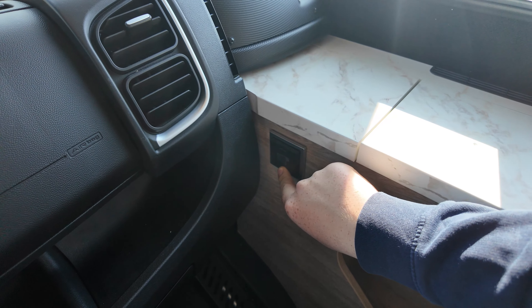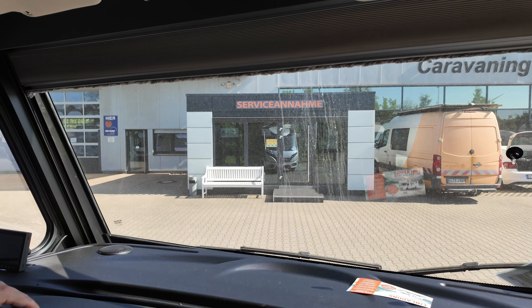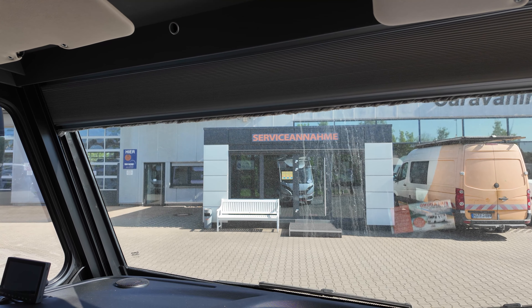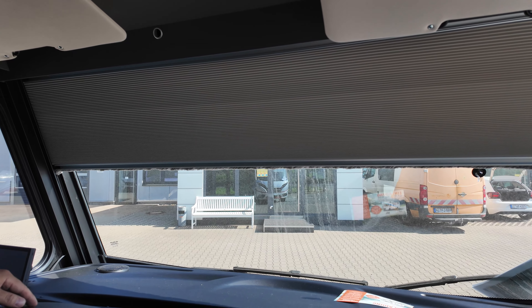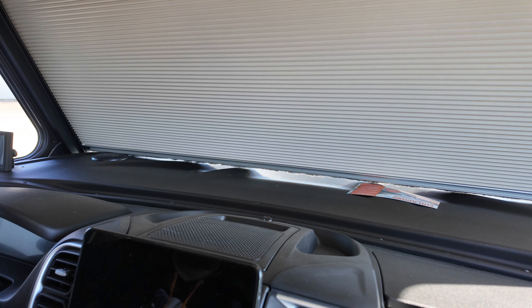Dann im Sitzraum nochmal ein Alphatronics Flachbildschirm, der auch individuell ausrichtbar ist. Bei dem Fahrzeug gibt es die Möglichkeit, ein Hubbett einbauen zu lassen – oder eben das Schranksystem, was in diesem Fahrzeug verbaut ist. Würde ich jetzt zum Fahrerhaus kommen. Die Fußbodenheizung als Einlegemöglichkeit. Wir haben hier die Steuerung für die Hubstützen, sodass das Fahrzeug ausnivelliert werden kann. Der Betätigungsknopf für die Trittstufe im Eingangsbereich ist auch von hier möglich.